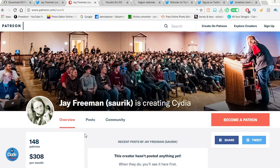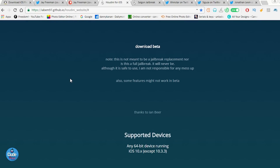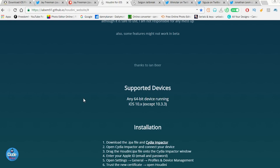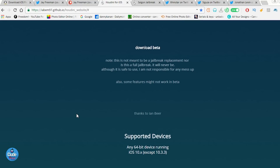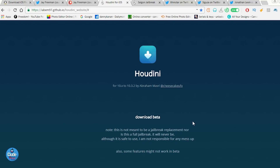Let me jump into talking about Houdini — I haven't talked about Houdini before. For people who don't know, Houdini is a semi-jailbreak that supports 64-bit devices on iOS 10.3.1 up to iOS 10.3.2. iOS 10.3.3 is not supported yet, but it might be updated in the near future to work on 10.3.3. Most people don't like it yet because there aren't a lot of packages or tweaks available, but this is going to be updated in the near future. The developer, abramasai, works on Houdini.